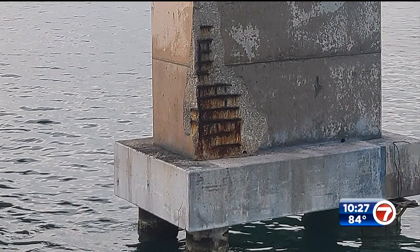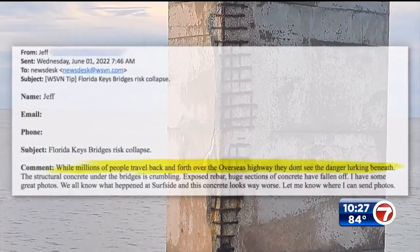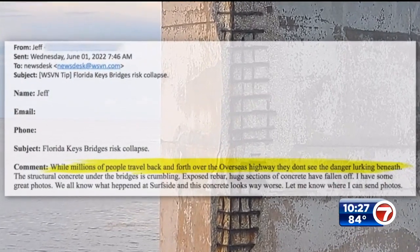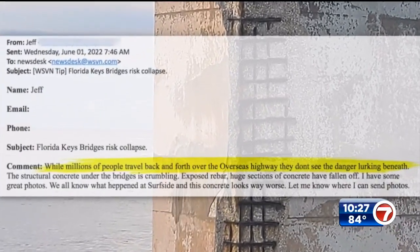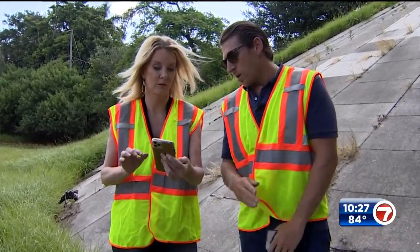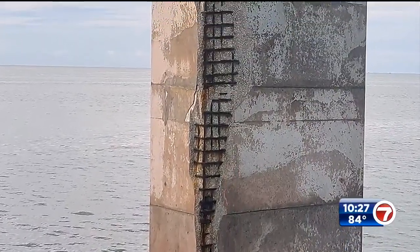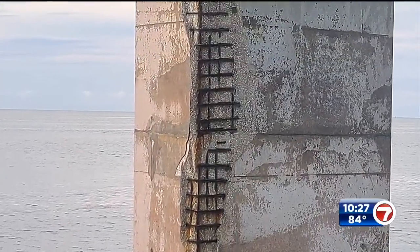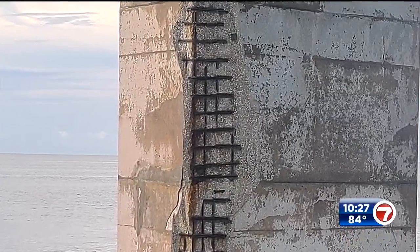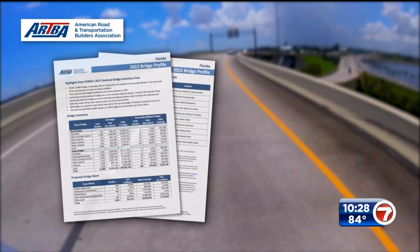Meanwhile, in Monroe County, a viewer sent pictures of the Channel 5 Bridge in the Keys near Isla Morada. He wrote to us that while millions of people travel back and forth over the Overseas Highway, they don't see the danger lurking beneath. Yanni also sees issues: "Anytime you have rebar that's exposed like this, you don't have enough concrete coverage. You have clear signs of corrosion, the rust — that's a bad sign."